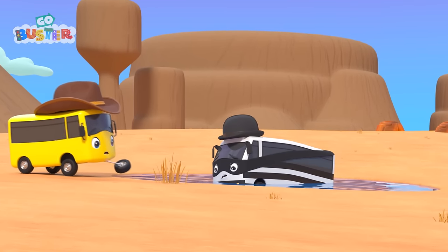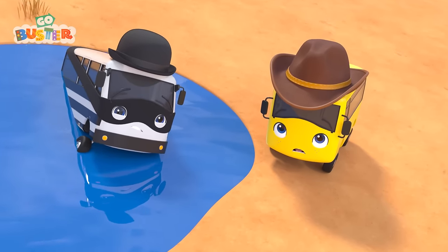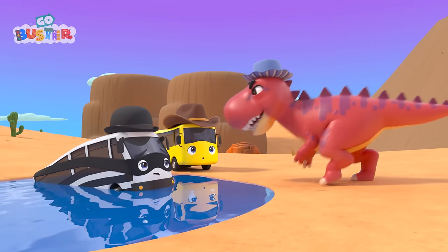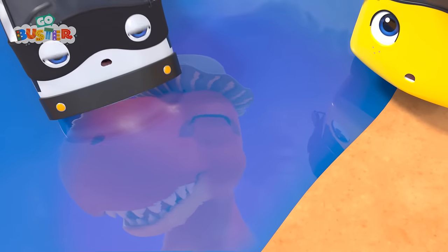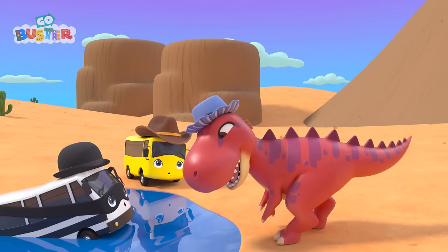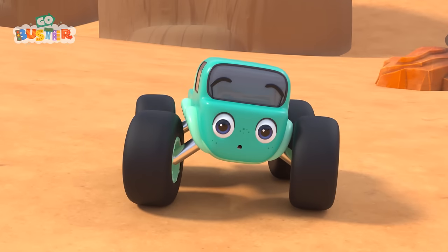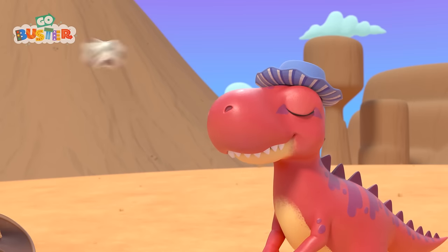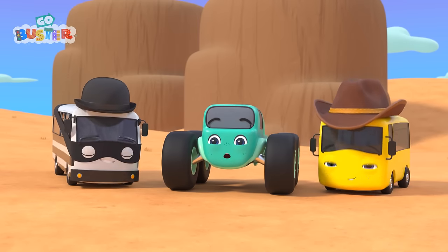Buster is trying to help Bandit get out. Uh-oh! The dinosaur caught up with them! He looks very scary! But what's the dinosaur doing? He's seen his reflection! And I think he likes the hat! But that's Mira's hat, and she wants it back! Looks like she has an idea!